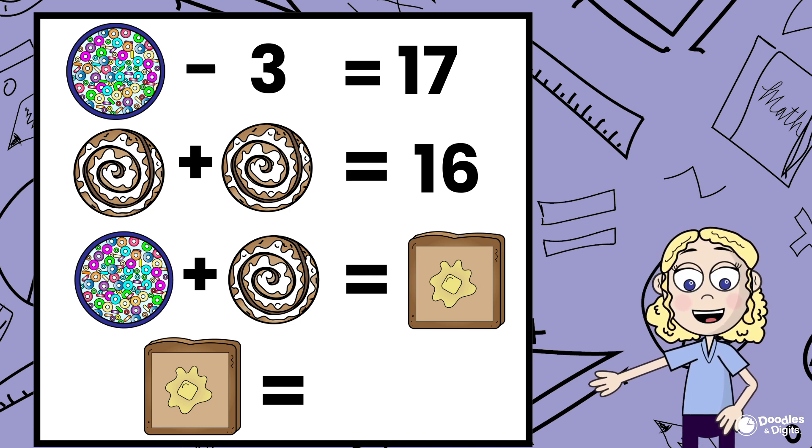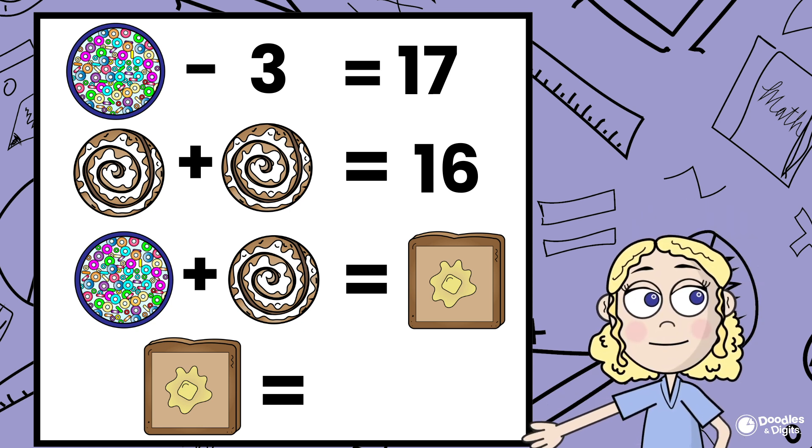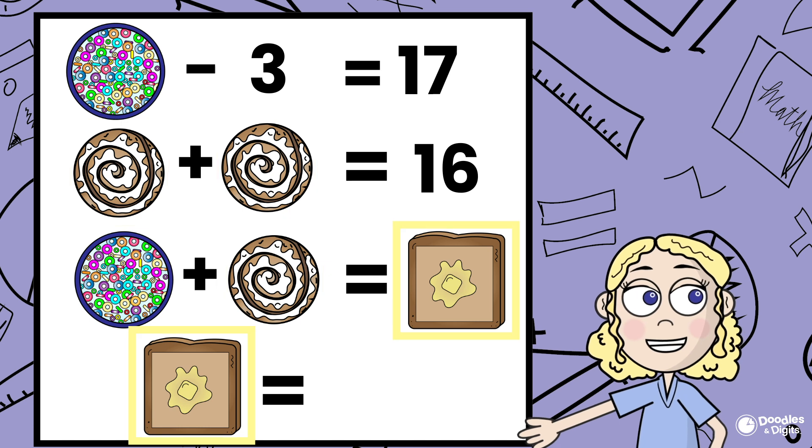Our goal is to figure out what each picture represents. Today, we're going to try to figure out what the bowls of cereal, the cinnamon rolls, and the French toast represents.